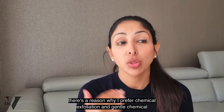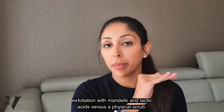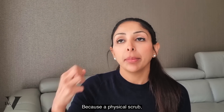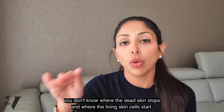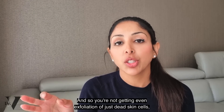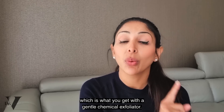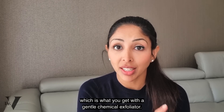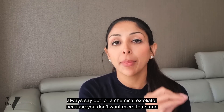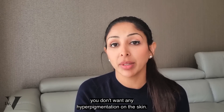Even when it comes to exfoliation, this is the reason why I prefer chemical exfoliation — gentle chemical exfoliation with mandelic and lactic acids — versus a physical scrub. Because with a physical scrub, you don't know where the dead skin stops and where the living skin cells start. You're not getting even exfoliation of just dead skin cells, which is what you get with a gentle chemical exfoliator. For skin of colour, I will always say opt for a chemical exfoliator because you don't want micro tears and you don't want any hyperpigmentation on the skin.